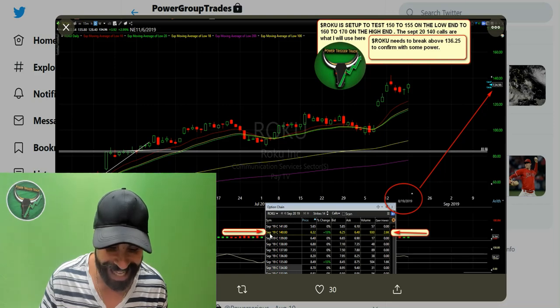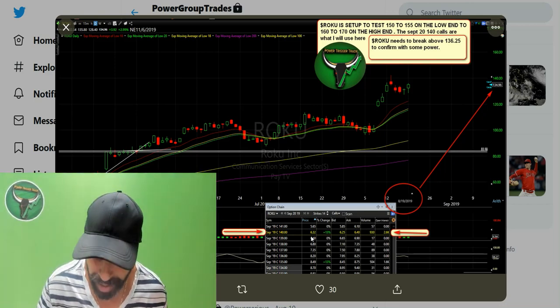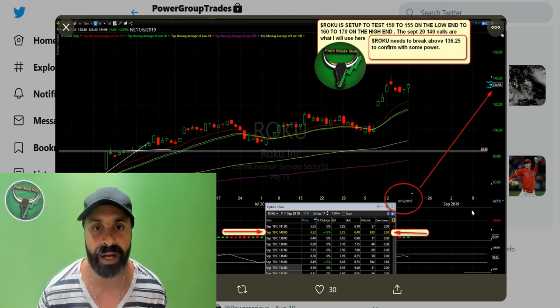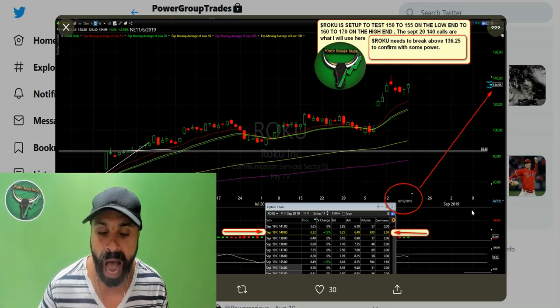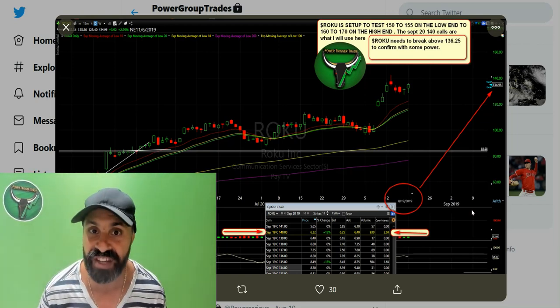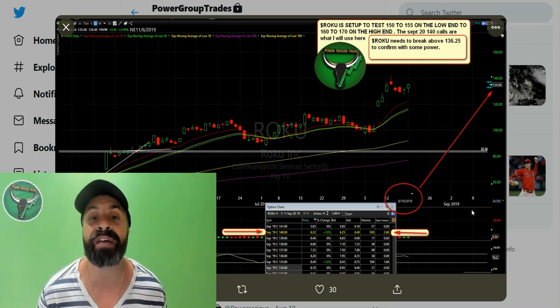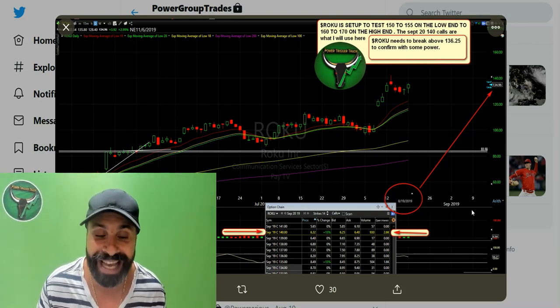Where the arrows are, the September 20 140 calls closed at $632 per option on August the 19th — see the circle there? That's the closing price. So basically, we needed to wait for confirmation; we needed for this to get above 136.25 in order to enter into this Roku plan. I identified Roku, I then put targets to test 150 to 155.